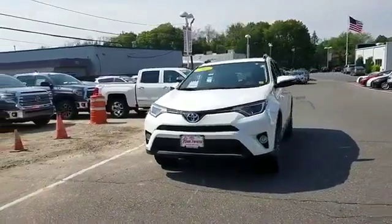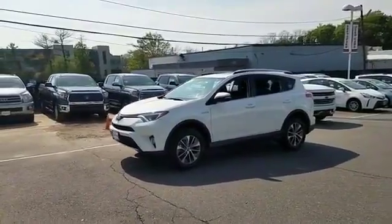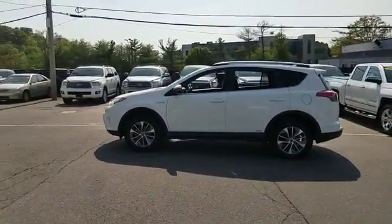2016 Toyota RAV4 Hybrid. With less than 12,000 miles on the odometer, this SUV offers space as well as power and performance.